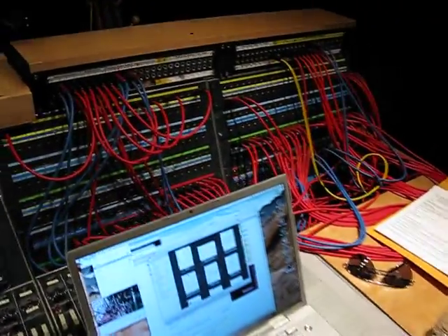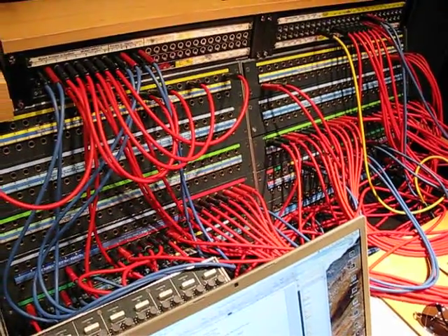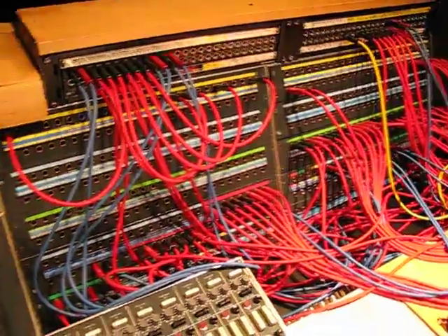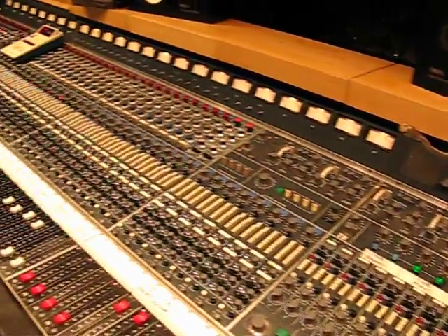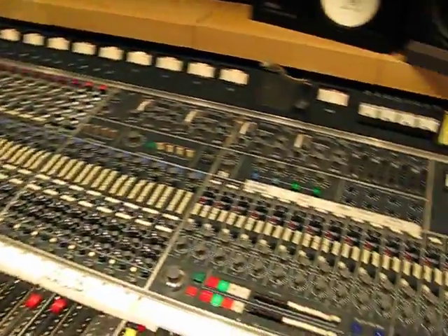Just a quick sketch over the console. The patch bay is situated here — that's where all the input and output of the studio's equipment becomes available. The console itself is a pretty wide board, although it has some interesting features.